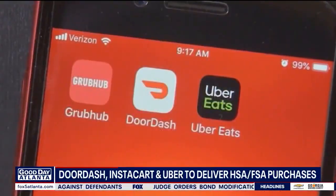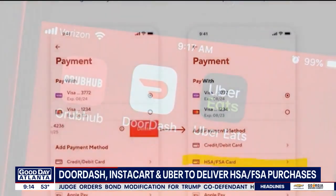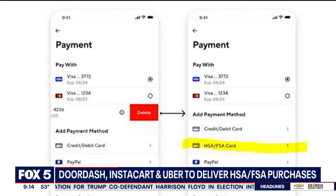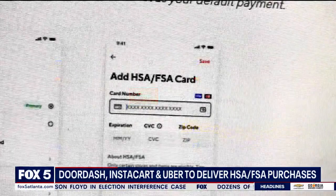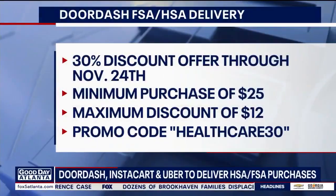Let's start with DoorDash because if you use it there is immediate savings attached to this one and it's up and running right now. You just start by going to your DoorDash account and pull down the tab for your payment information, and there you can select HSA or FSA, put your payment info there, and just get started.